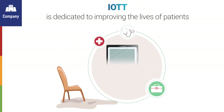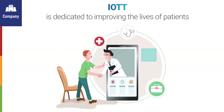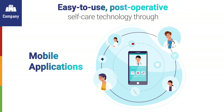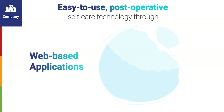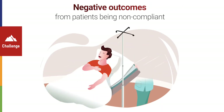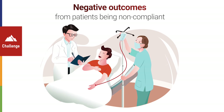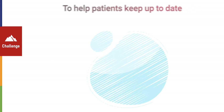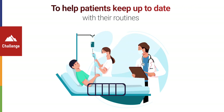IOTT is dedicated to improving the lives of patients by providing easy-to-use post-operative self-care technology through mobile applications as well as web-based applications. A healthcare professional noticed negative outcomes from patients being non-compliant in pre- and post-operative care instructions. He was looking to collaborate with hospitals to help keep patients up-to-date with their routine before and after procedures and operations.